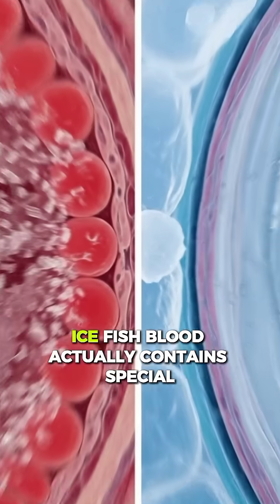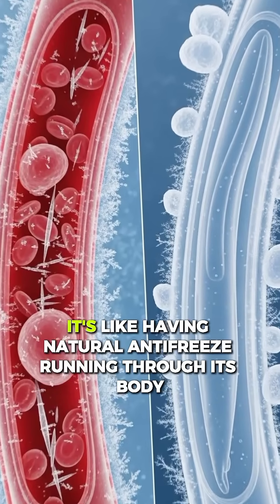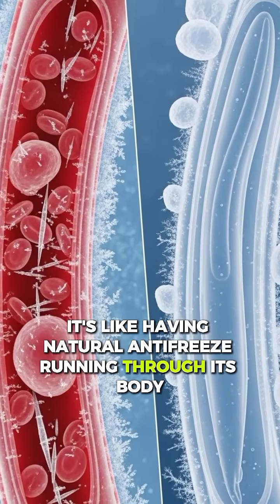Its secret is inside its veins: antifreeze proteins. Ice fish blood actually contains special proteins that stop ice crystals from forming. It's like having natural antifreeze running through its body.